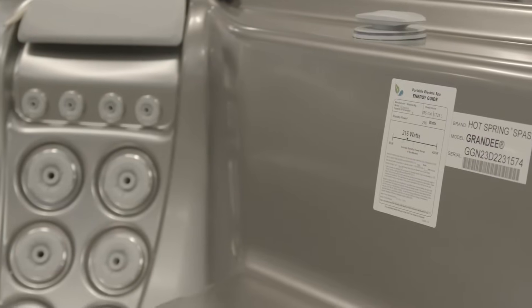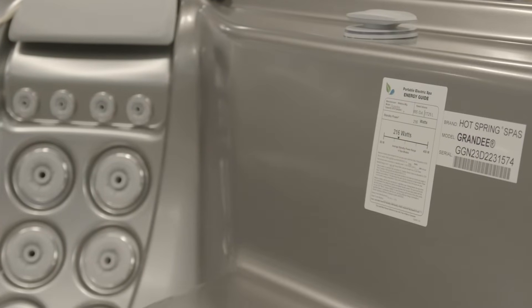All these efficiency measures are evaluated by the California Energy Commission standards and noted on each hot tub produced, showing exactly how they measure up. Hot Spring beats the standard every time with every model. While some might ask why overbuild to such a degree, the answer is simple: it protects your money and makes sure you have no excuse not to use it every single day.